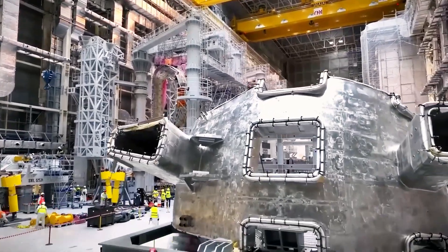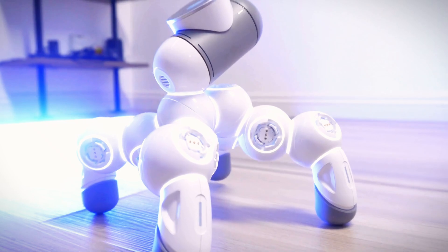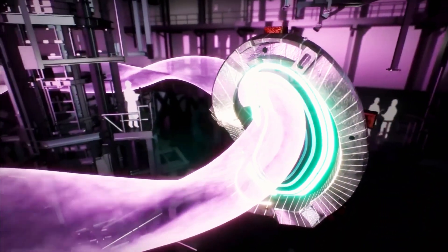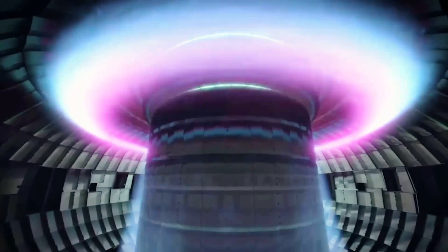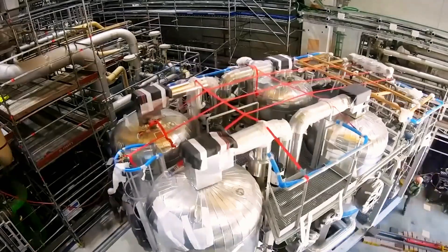Japan has long been a global leader in technology, pioneering advancements in fields ranging from robotics to quantum computing. Yet their latest breakthrough eclipses all previous achievements. This isn't just another remarkable innovation — it's a game-changing force that has left the world in awe, sparking both admiration and fear.